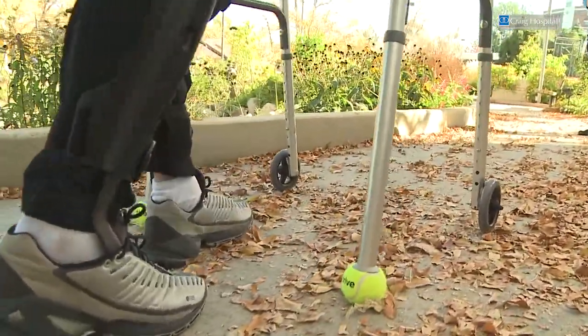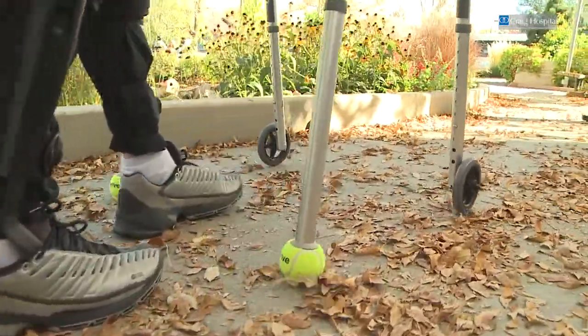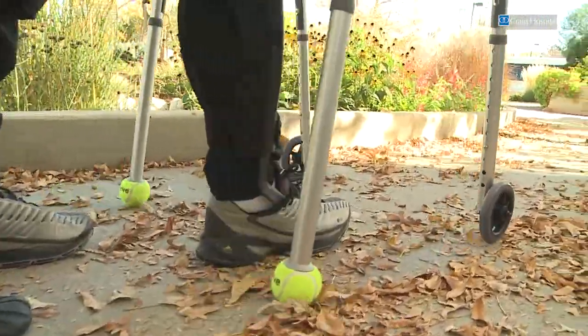We don't think that this device right now will replace the wheelchair, but it can be used in conjunction with the wheelchair to really improve independence throughout your daily activities. I think on the first day walking, I walked farther than I've ever walked in my entire eight years of being injured.